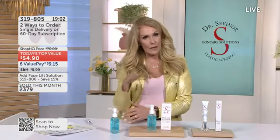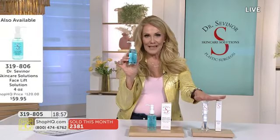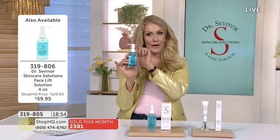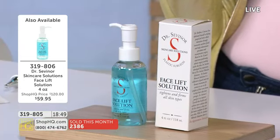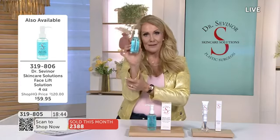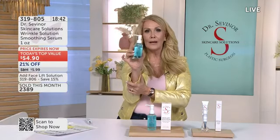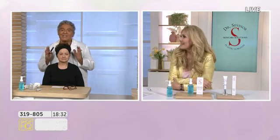Don't forget my favorite product of all time — the Facelift Solution. If you buy the Wrinkle Solution today and add on the Facelift Solution, we will give you 15% off, but that's only for today. That will take the price down from almost $60 to under $51. Wait until we get to it — in 30 minutes it will completely transform your face, basically give you a facelift in a bottle.